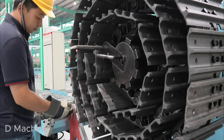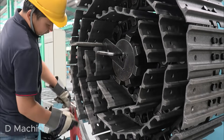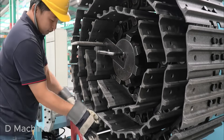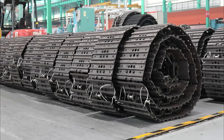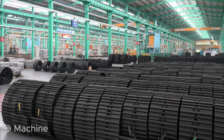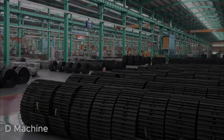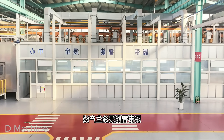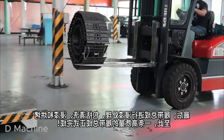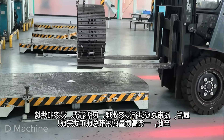The completed tracks move to the inspection bay. Technicians test hardness, tensile strength, and resistance to twist and wear. A thin layer of grease is applied to every joint, sealing it from dust and corrosion. Each assembly is stamped with a serial code and production date — a fingerprint of its creation. Then the massive steel belts are coiled, strapped, and lifted onto pallets.